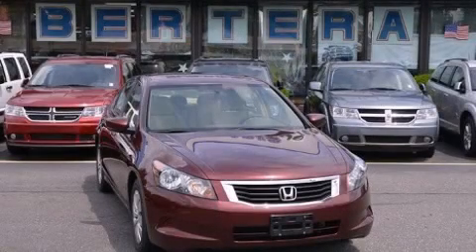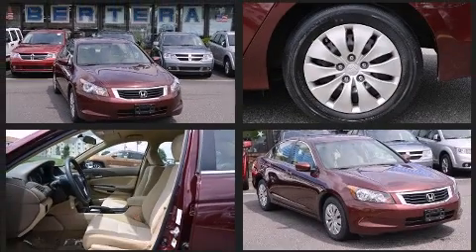The 2008 Honda Accord. It features a front-wheel drive platform, an automatic transmission, and an efficient four-cylinder engine.